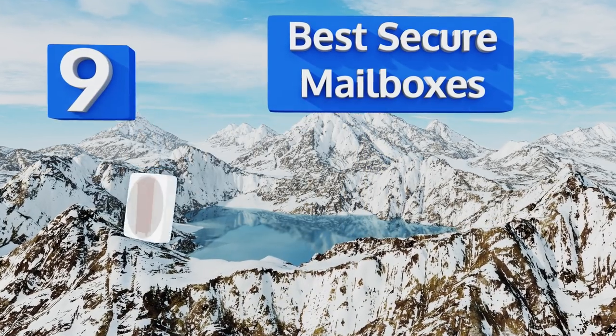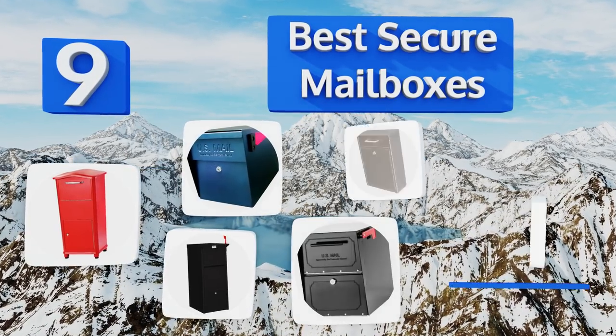EasyVid presents the nine best secure mailboxes. Let's get started with the list.